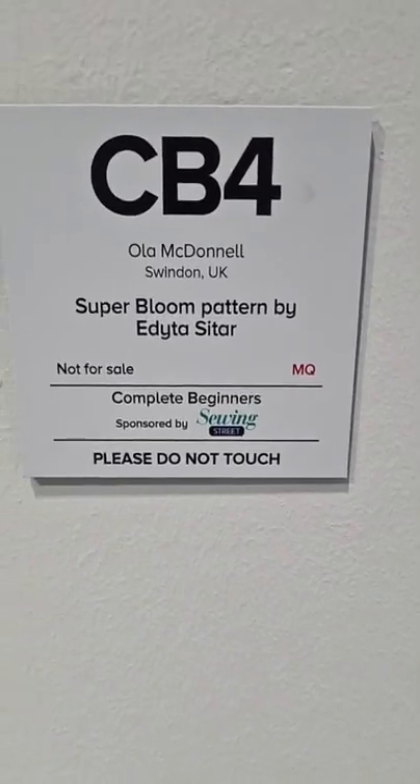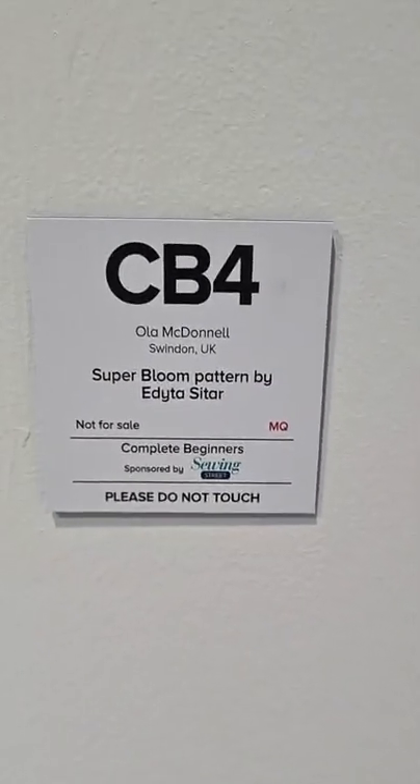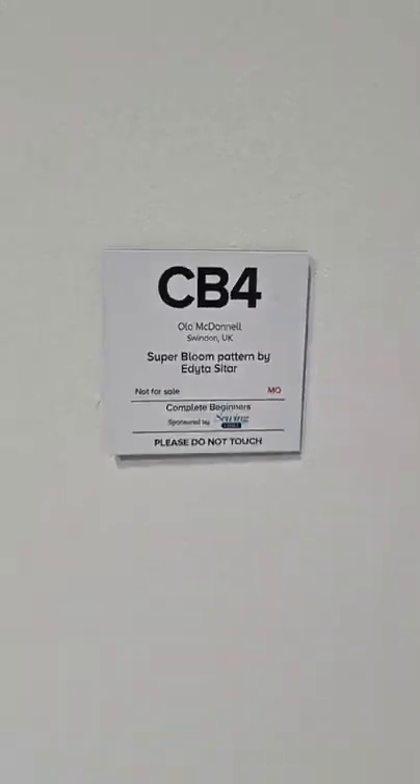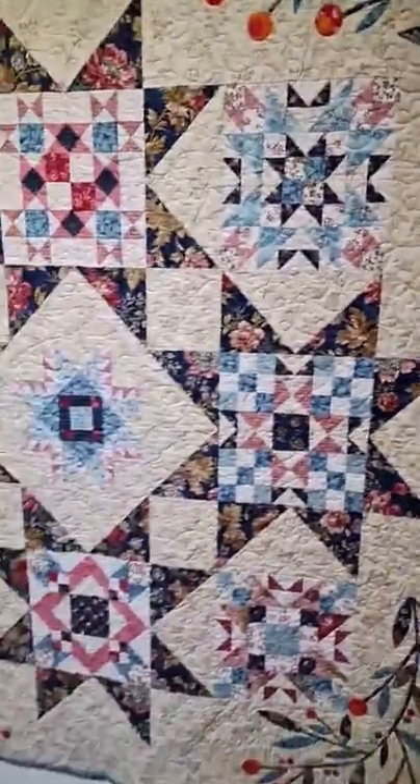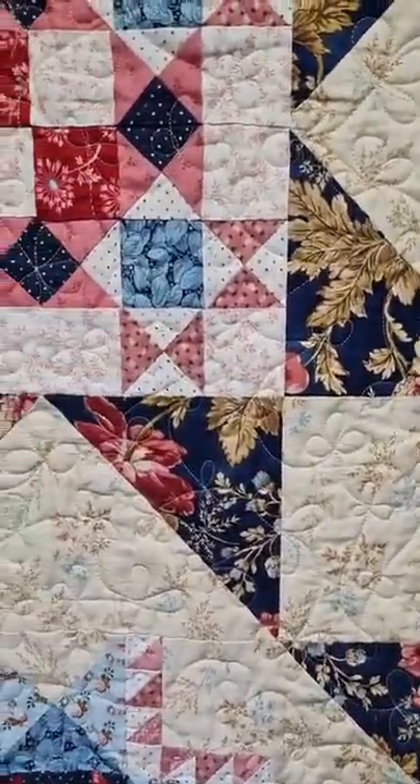This was a Super Bloom pattern by Adidas Sattar, made by Ola McDonnell in Swindon. She's a complete beginner, which is absolutely amazing — look at that beautiful long quilting that she's done.